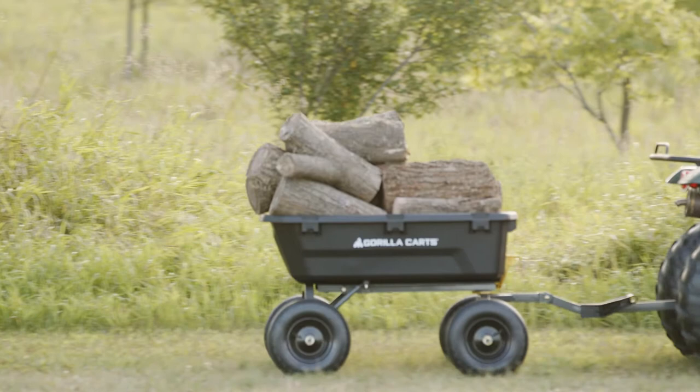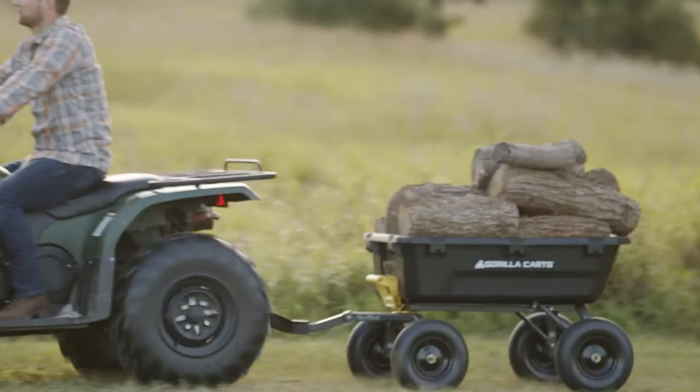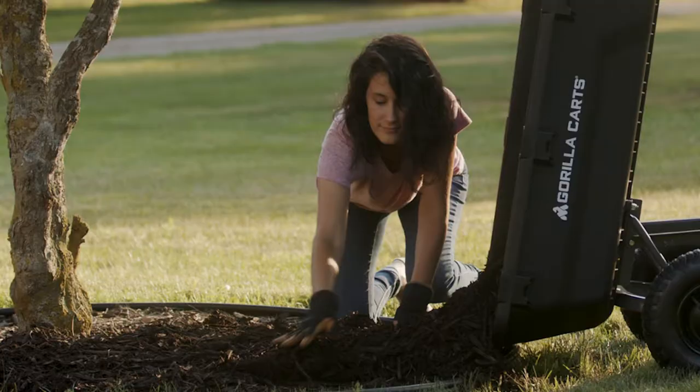The tubular frame design allows for a max weight capacity of 1,200 pounds. The 13-inch tires and wide stance make this cart ready to tackle any terrain with maximum stability. The integrated toe pull handle and quick-release dumping system allows contents to be fully dumped with less effort.